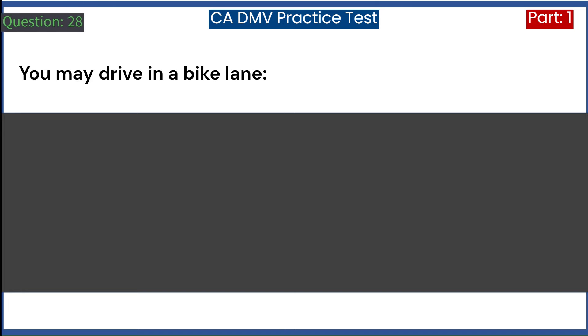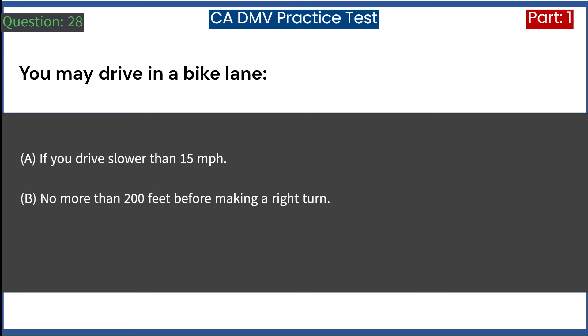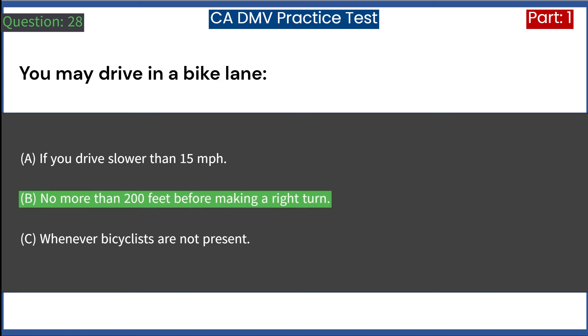You may drive in a bike lane: A. If you drive slower than 15 miles per hour. B. No more than 200 feet before making a right turn. C. Whenever bicyclists are not present. Answer: B. No more than 200 feet before making a right turn.